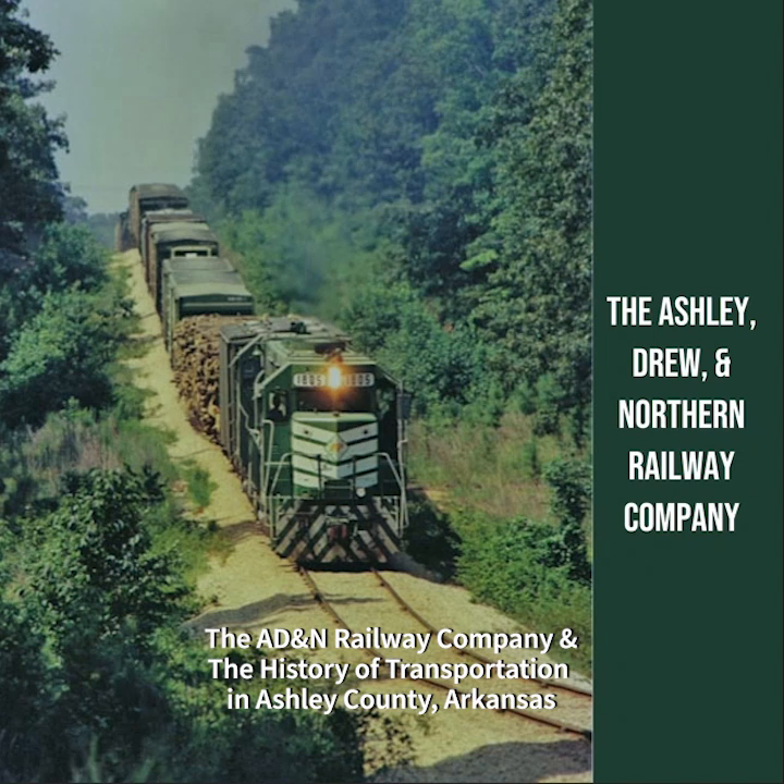In the early days of Ashley County, rivers and waterways played a vital role in transportation. The Ouachita River in particular served as a natural route for navigation and trade. Early settlers used the river to transport goods and connect with other communities. The use of trails and rudimentary roads also facilitated movement within the county, although these routes were often challenging to navigate due to rough terrain and weather conditions. Despite limited infrastructure and difficult terrain, early settlers demonstrated resilience in developing transportation methods.